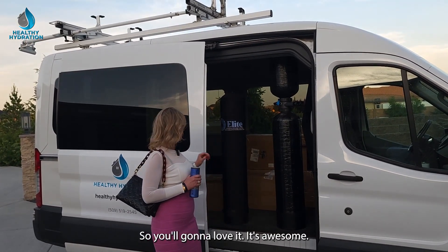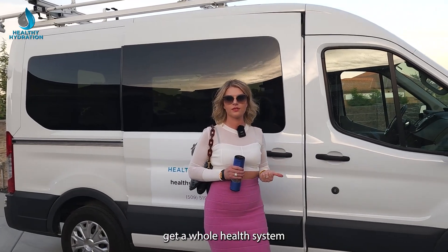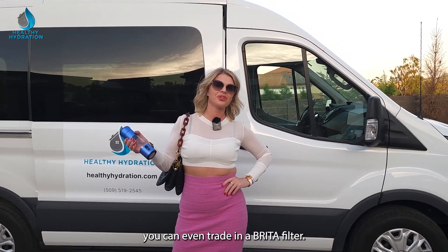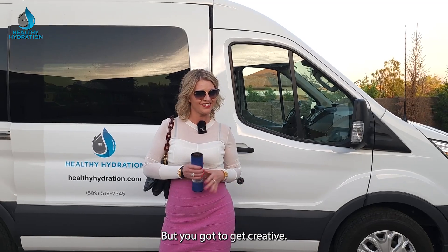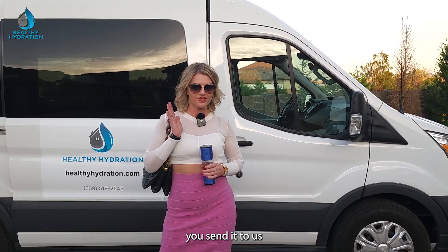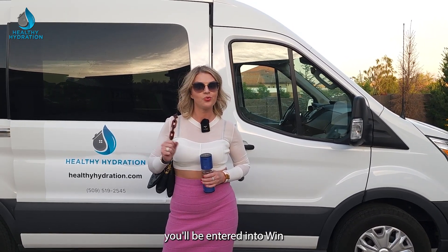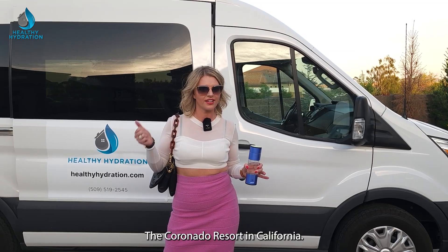So you're going to love it — it's awesome. What you want to do is, if you want to get rid of your old technology, get a whole house system, or some hydrogen water. You can even trade in a Brita filter. But you've got to get creative — you've got to video yourself doing it. When you do that, send it to us at info@healthyhydration.com.